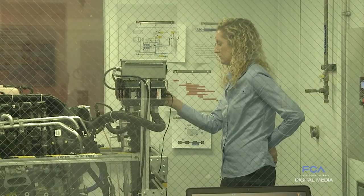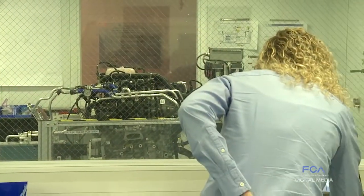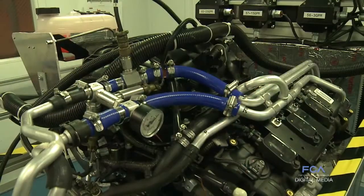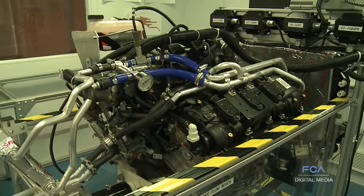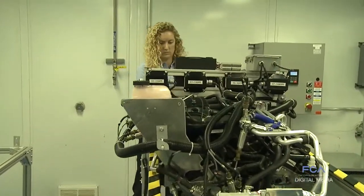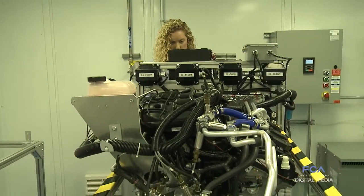Along with research, the ARDC is actively involved in mentoring the engineers of tomorrow. They work alongside ARDC engineers, gaining valuable hands-on experience while helping to build a future resource of talent for the facility. For one University of Windsor student, it's an opportunity to understand engine efficiency more clearly.